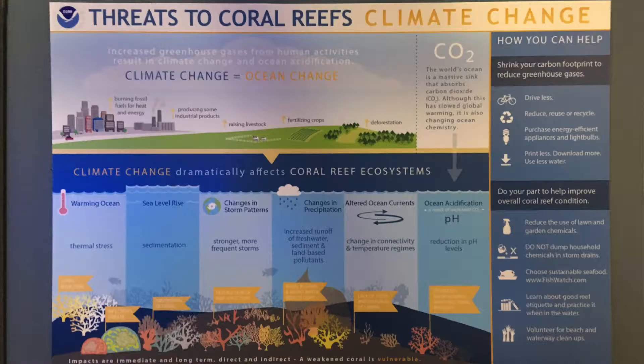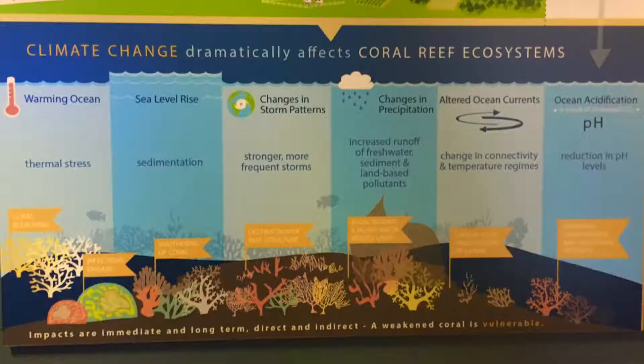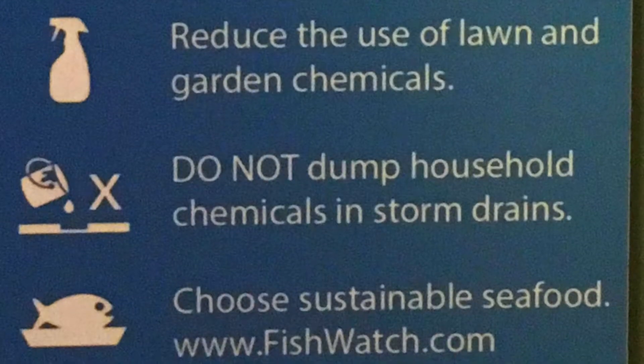We have another interpretive plaque here that talks about threats to coral reefs. A lot of it is the ocean getting too warm — corals can tolerate a certain temperature range, but if it gets too warm, just like with people, it stresses them out. And with that stress, that's when they start to bleach.